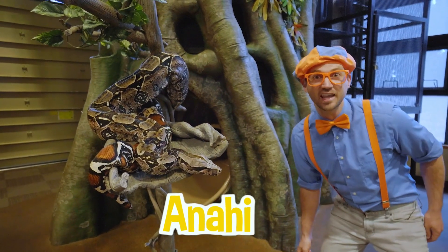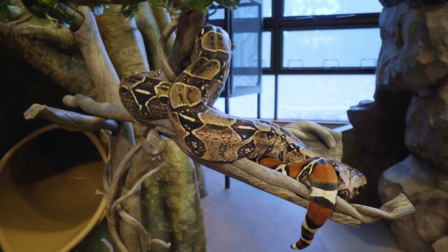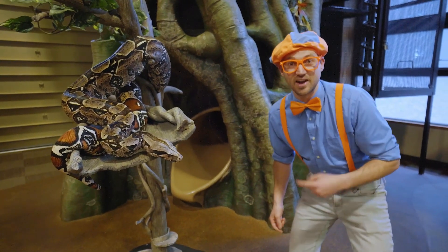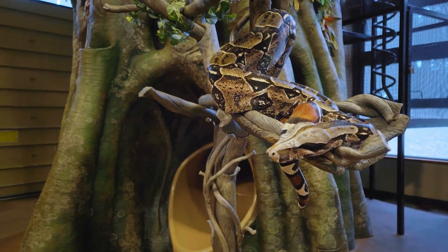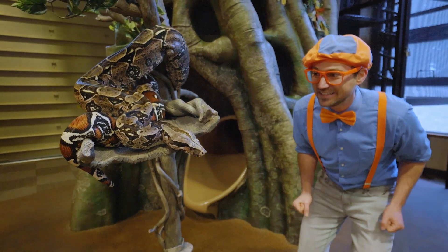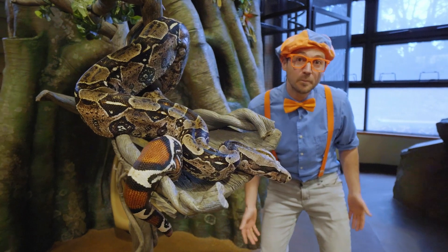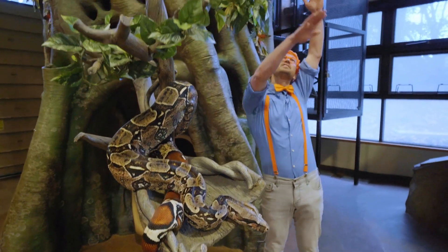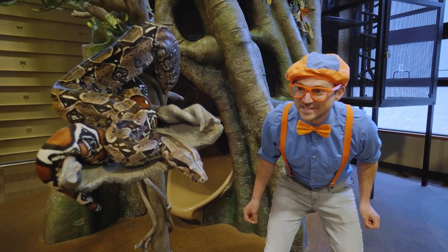Check it out — this is Anahi! She is so pretty! Do you see her tongue poking out? She pushes her tongue out of her mouth every now and then to smell — isn't that crazy? We use our nose to smell, but she uses her tongue to smell. And she is a red tail boa constrictor. Look at her just wrapped up in a tree all comfortable. She is so big! Right now she is about 7 feet, that's about 2.3 meters long. But she actually gets a lot bigger — she can get about 12 feet, that's about 4 meters long!